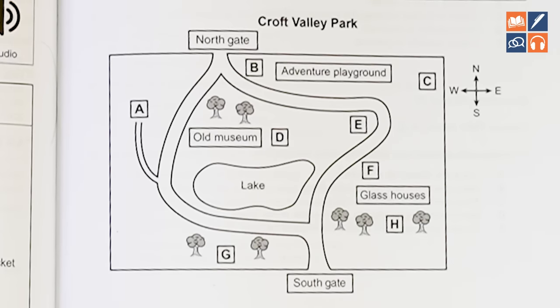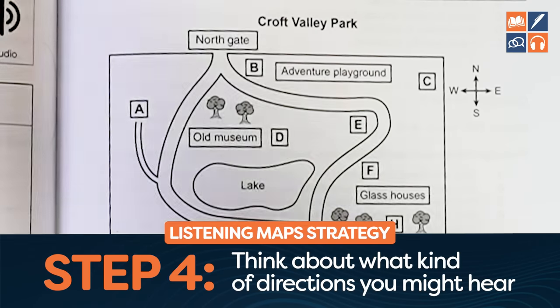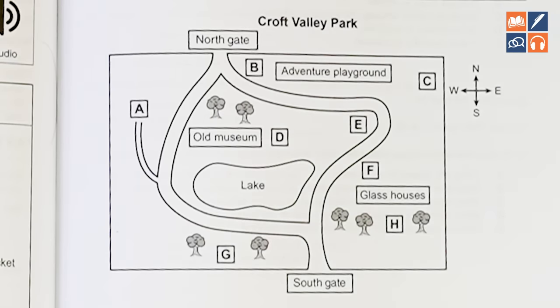D could be the museum — it might be the old museum, new museum, new building, or a cafe beside the museum. B and C are going to be next to the adventure playground. B will be as you go through the Northgate. C is going to be next to the adventure playground. F will be beside the glass house — it might be the glass house itself or something next to it. H might be something next to the glass houses, or it could be wood or forest. So you're thinking about what it could be, but also what directions you will hear that will get you to each one.